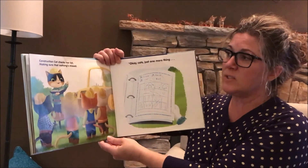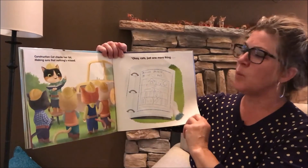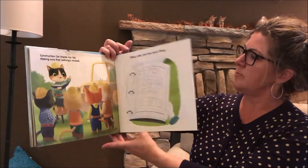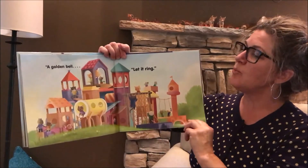Construction Cat checks her list, making sure that nothing's missed. Okay, cats. Just one more thing. A golden bell. Let it ring.